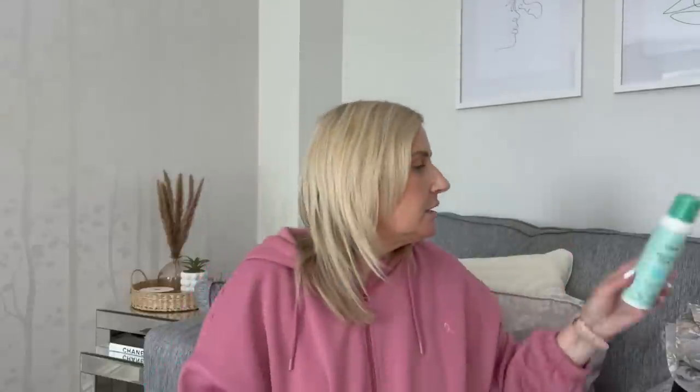Then I picked up an after sun spray for £3.50. It says soothing hydrating after sun spray with aloe vera, 24-hour moisturization, non-greasy. I've had after sun lotions before but never an after sun that's a spray, so I was pleased to pick that up. I'm putting it away for our holiday.